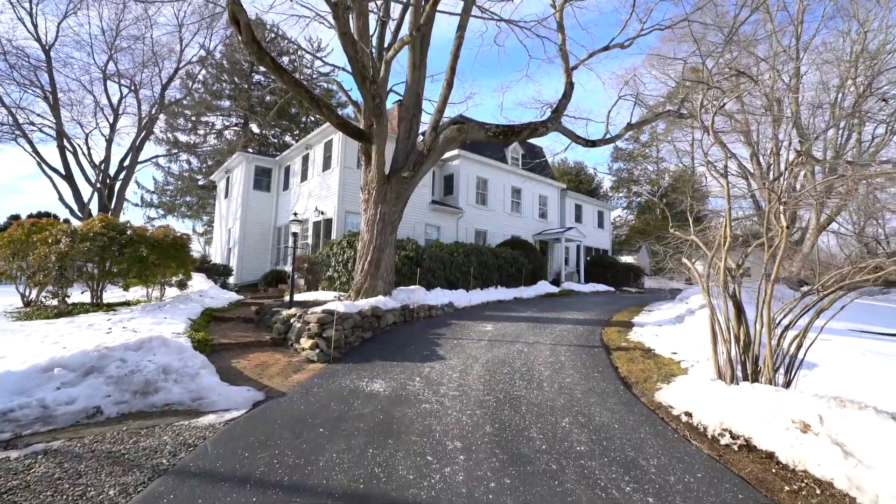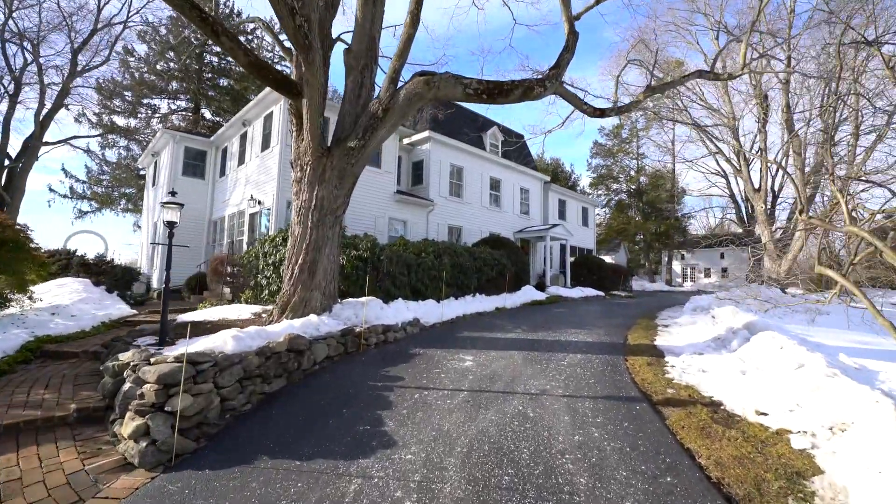Hi, I'm Douglas Dill with Houlihan Lawrence. Welcome to Green Hill, this magnificent estate on Birdsall Drive in Yorktown Heights.